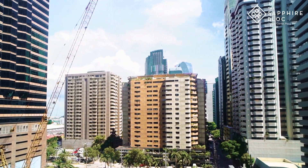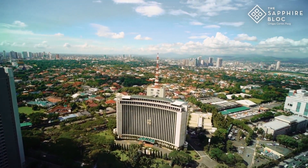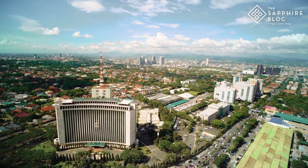In addition to this, you could get to Makati, BGC, and Quezon City in just a 15-minute drive.